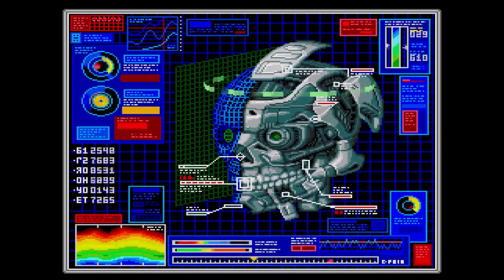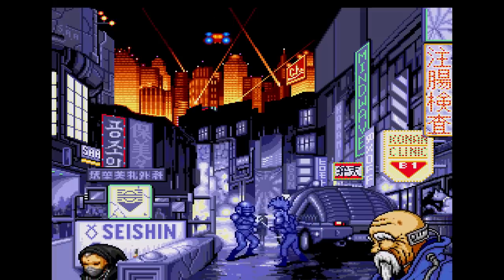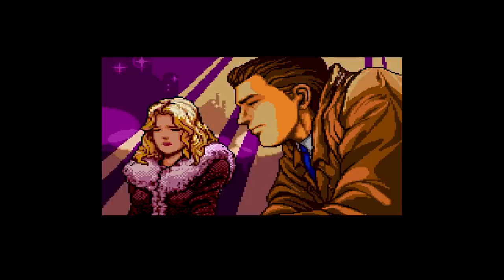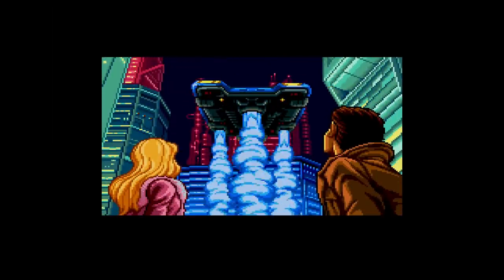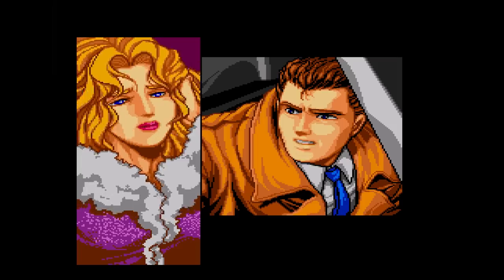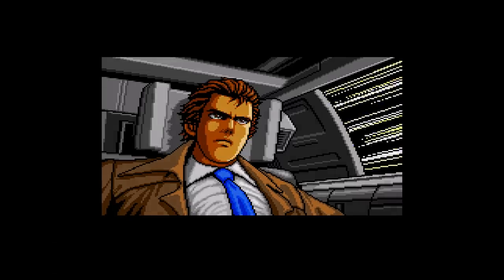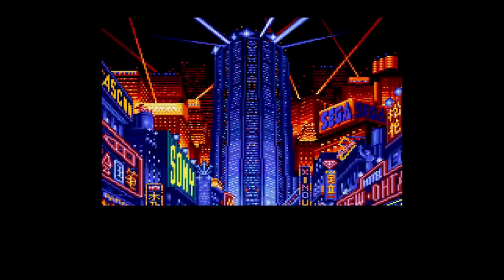Adventure games would make a big splash on the Sega CD as well, and none more important than Konami's Snatcher, the brainchild of famed game designer Hideo Kojima. This was loaded with voice work, adult themes, and set in 2047, a futuristic world where a new threat called Snatchers are killing people and assuming their identity. Often referred to as a graphic adventure game, this is the only version of Snatcher to see an official Western release for any system. There was nothing like it at the time, giving you a depth of story and adult themes well beyond anything else on the market.